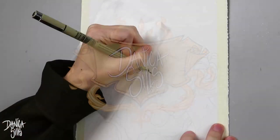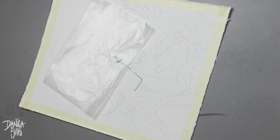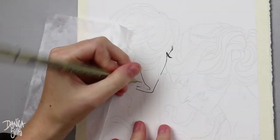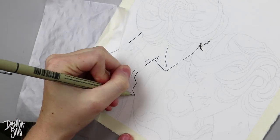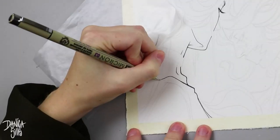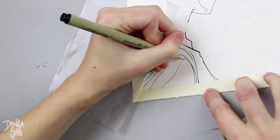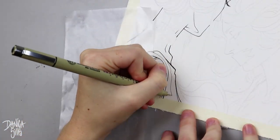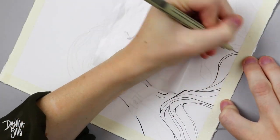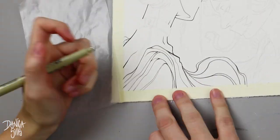Hi guys, welcome back to day 12 of Inktober. Today I'm finally getting around to doing two characters in one piece, which as you're going to see as I work on this is definitely not that complex — it really is just two portraits of two characters together, not two full figures. But I'm getting more variety into my Inktober pieces, and this one is actually kind of fun.